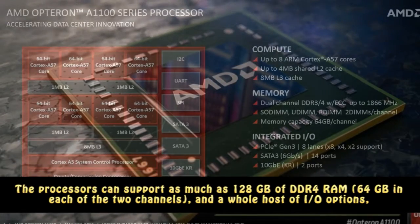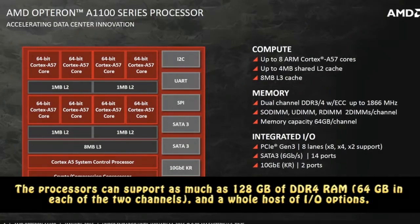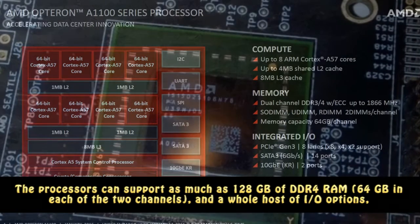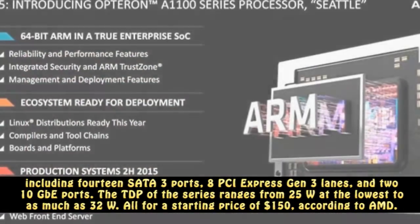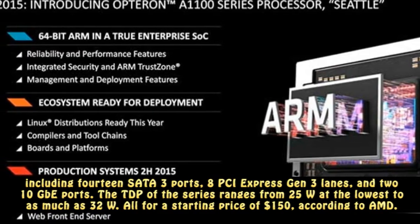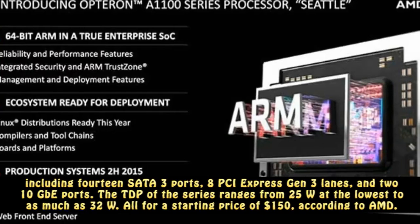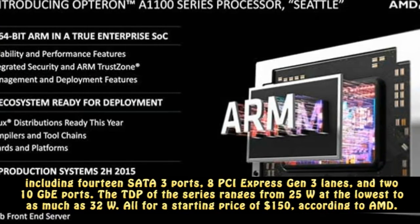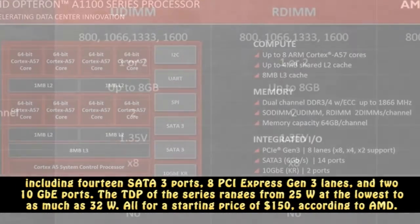The processors can support as much as 128 GB of DDR4 RAM — 64 GB in each of the two channels — and a whole host of I/O options, including 14 SATA 3 ports, eight PCI Express Gen 3 lanes, and two 10 GB ports. The TDP of the series ranges from 25W at the lowest to as much as 32W.